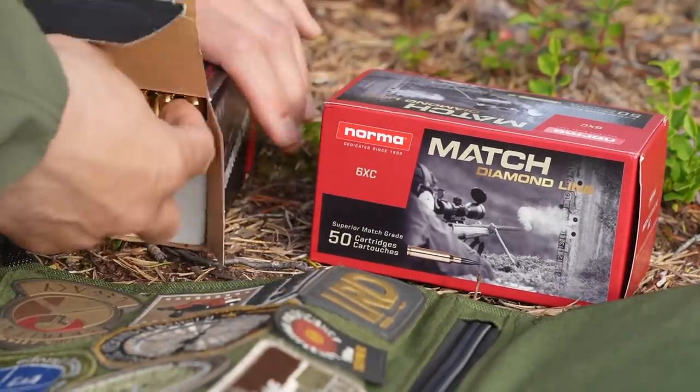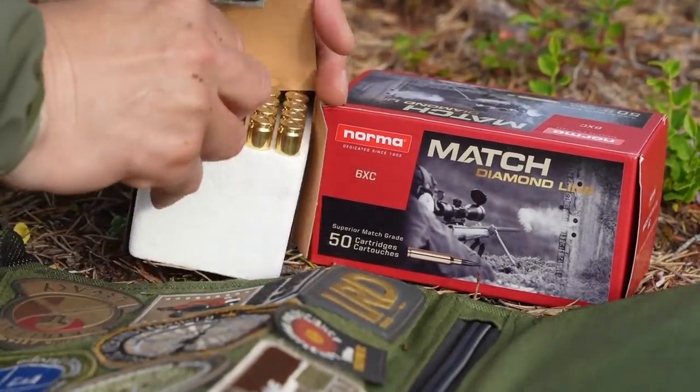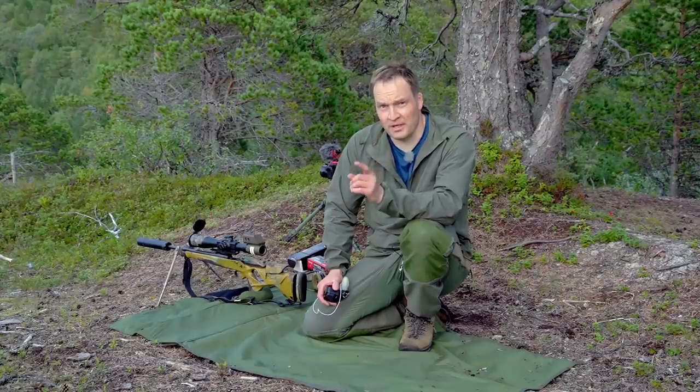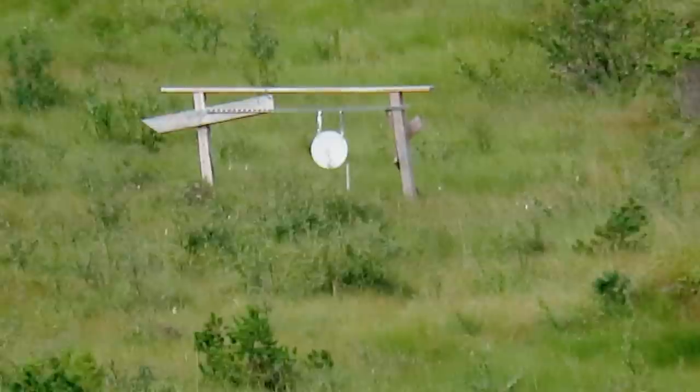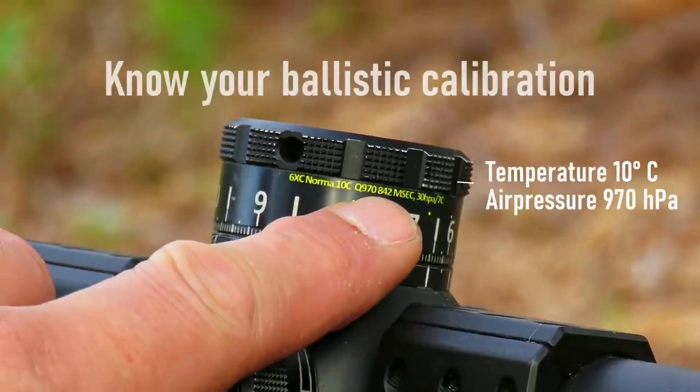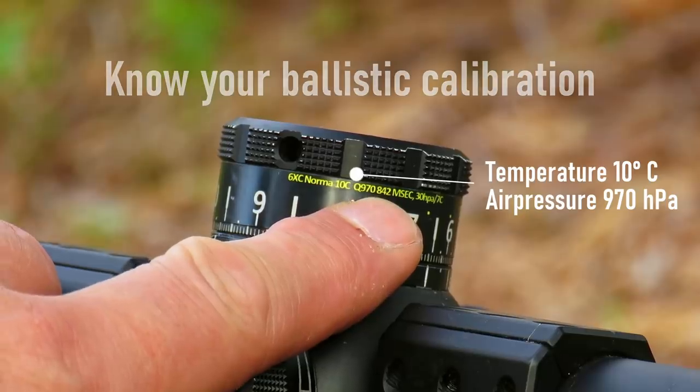It's been a long time, so for those of you that don't remember: the long-range proficiency test is one shot, one minute, and one target. The bullet point of impact will be affected by the weather.